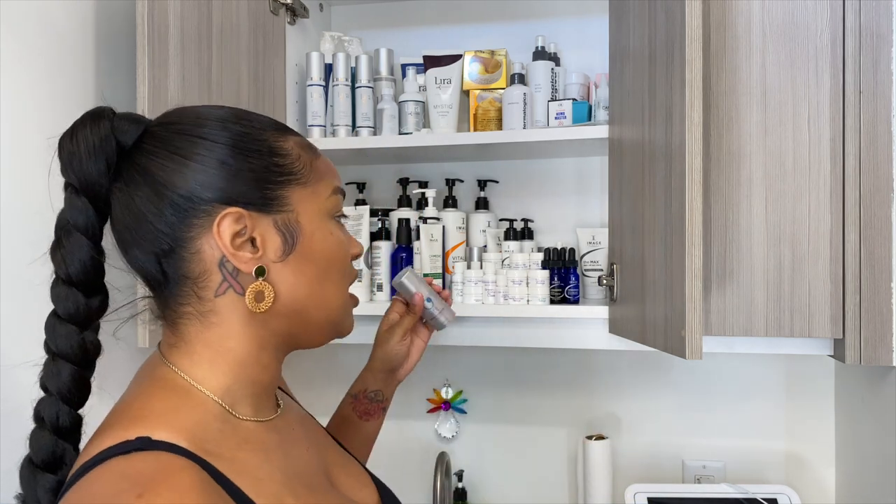And this tinted moisturizer sunscreen — oh my goodness, this is like my best friend right now. It only works on a certain shade of skin color, because if this was for someone too fair, it's going to look too brown or too bronze on them. So I don't really use this on them. Someone that's like my complexion or even a teeny shade browner, this works perfectly, especially in the daytime — which is really the only time I apply sunscreen with my clients.